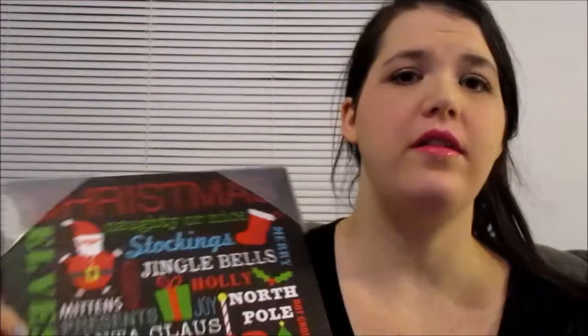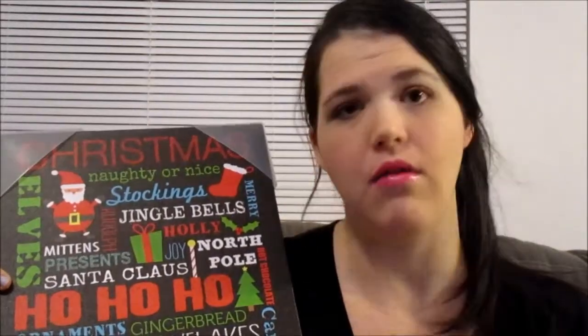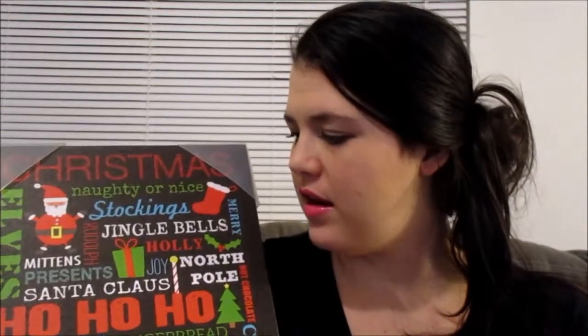I noticed this was a big thing this year — there were a lot of these canvas print decorations around. This one was normally $10, but I got it for $2.49. It goes really well with our decor since most of our house is black and red. I just thought it was really cute and it's a really good price.